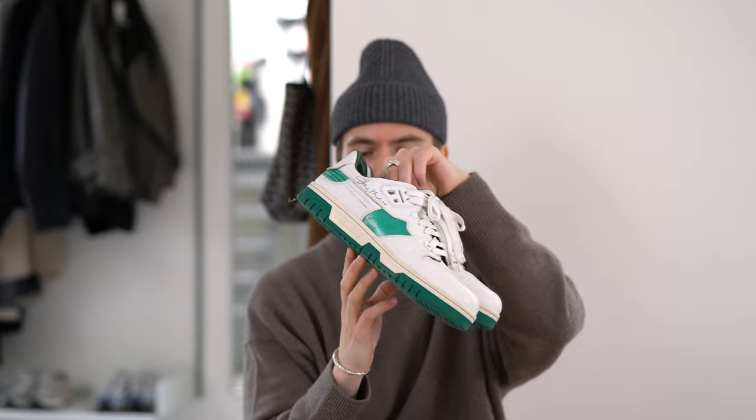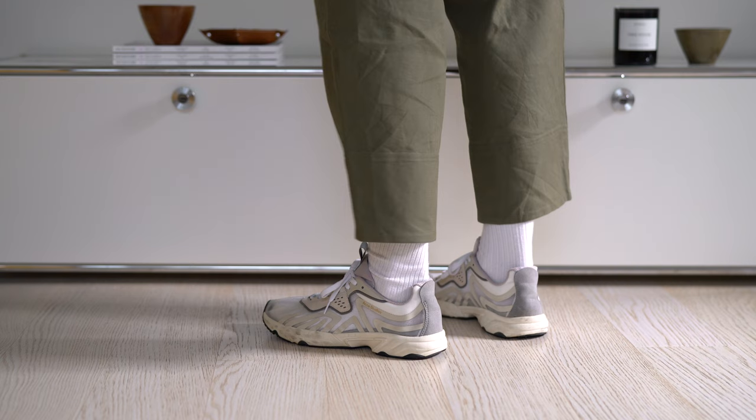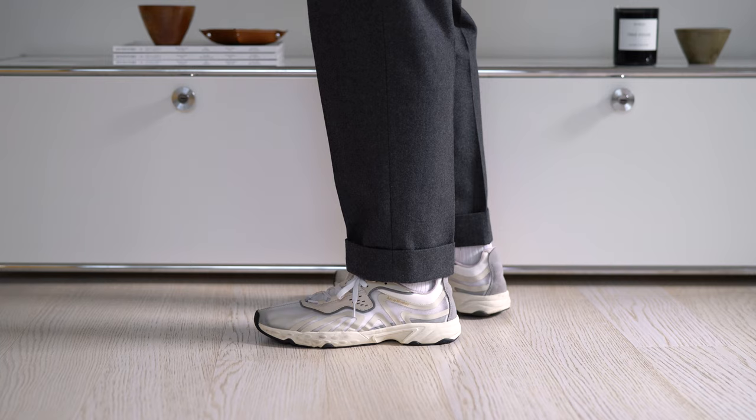Continuing with another pair by Acne Studios — these are called the Marathon Runner, and this is actually my second pair. What I really love about these is that they're so light, and the colors make them really versatile and easy to use. I'd say these are probably in my top five rotation right now.